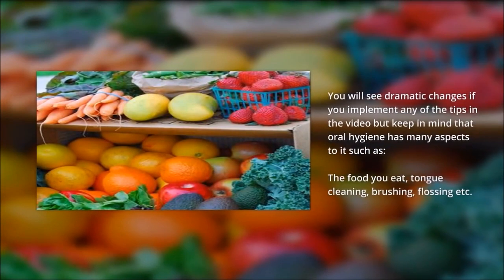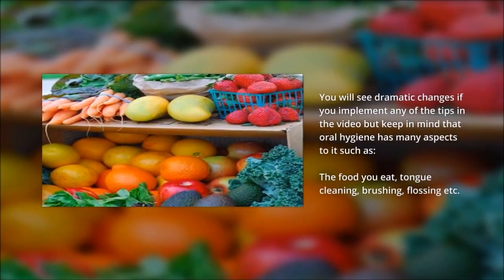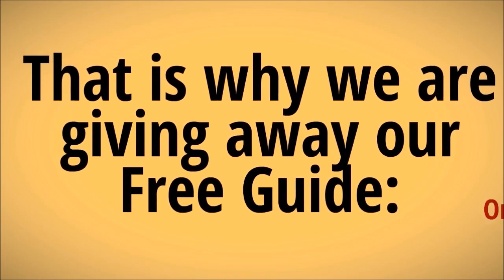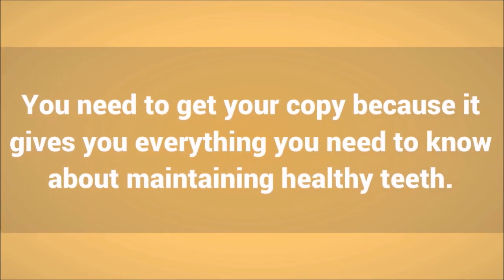You will see dramatic changes if you implement any of the tips in the video. But keep in mind that oral hygiene has many aspects to it, such as the food you eat, tongue cleaning, brushing, flossing, etc. That is why we are giving away our free guide: Oral Care Handbook.